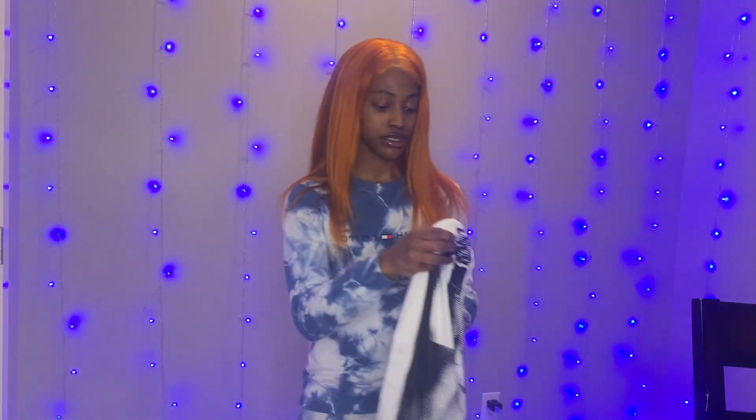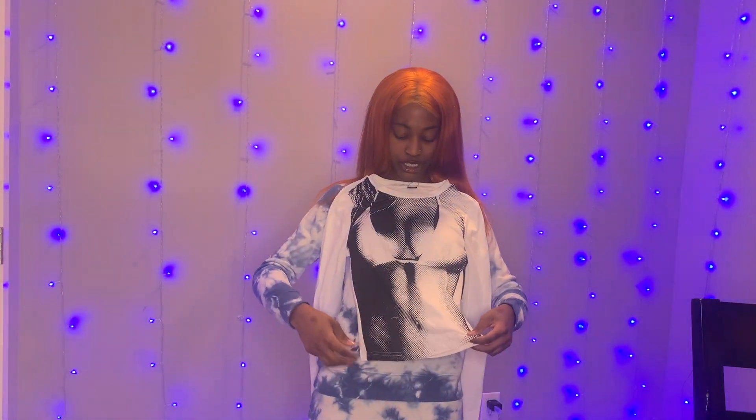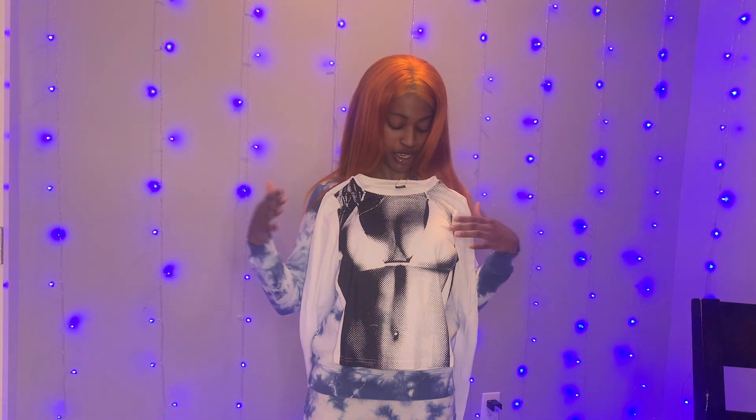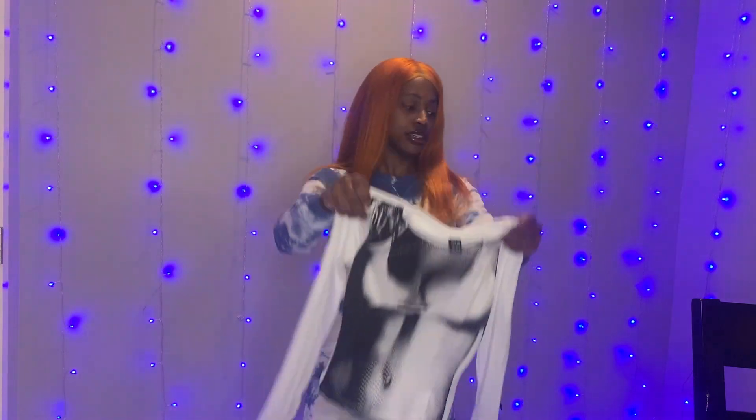Next up we have this cute little body printed shirt that's been trending a lot. It's not doing too much, it's just like a little bikini top and her belly button, so that's really cute.